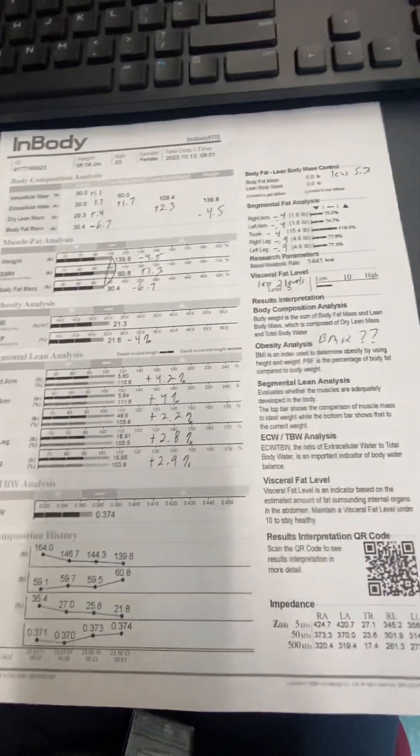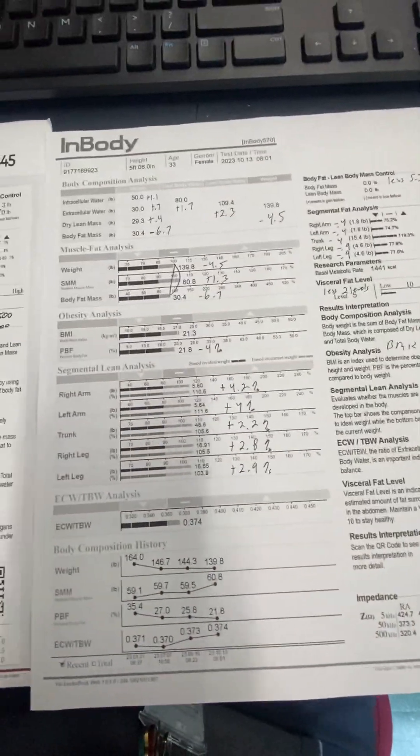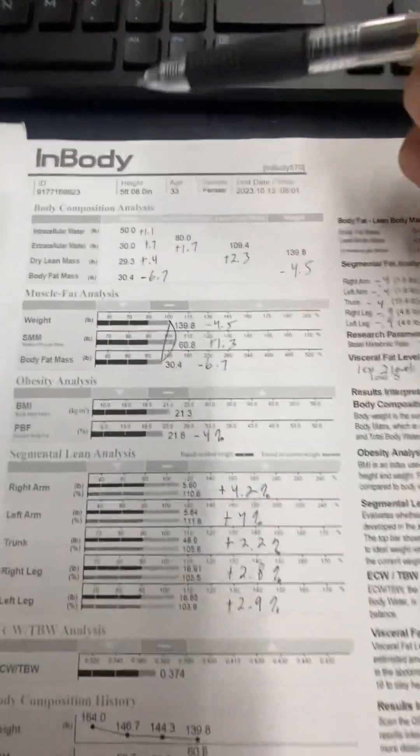Hi Kate. I have your scan here and I know that you already looked at it, but I'm just going to go over this with you anyway. Pretty freaking phenomenal scan, so let's just take a look at it.